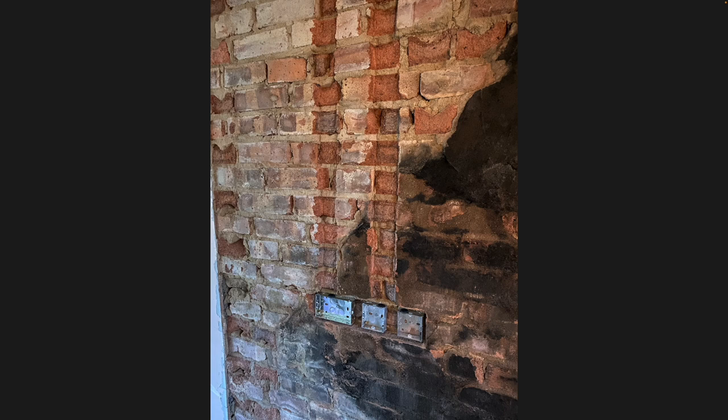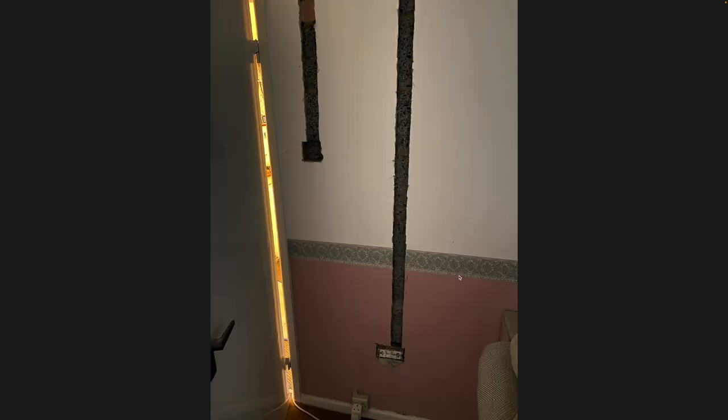Finally we got the electrician in for a full house rewire. You can see here the chimney area in the living room being chased for a double socket, a network socket, a Cat 6 ethernet socket, and a coax aerial socket - all chased nicely into the brickwork. Going through the house, a light switch here and a double plug socket to replace the single one, all put in at a more standardized height than the random old ones.